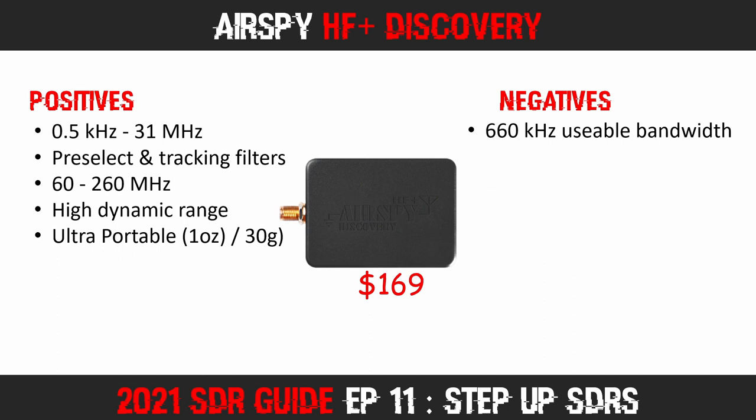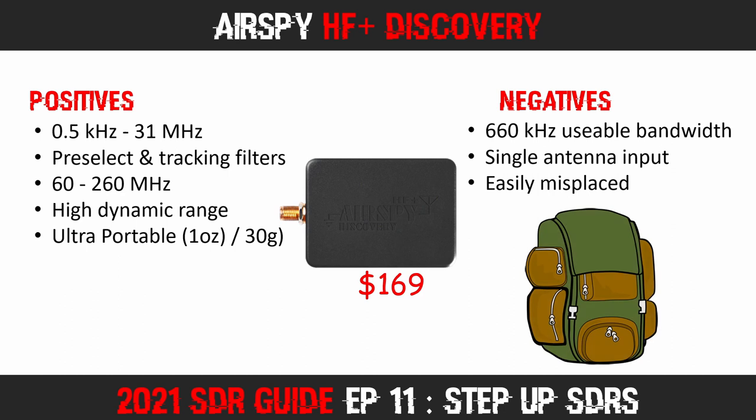Another potential drawback is the single antenna input. To be fair, all the SDRs in this step-up guide only have one input. However, there are devices in the $200–$300 price range that include multiple antenna inputs. I will also point out that its small size means it is easy to lose in a backpack or drawer — but that would be true of some of the other SDRs I have reviewed today as well.